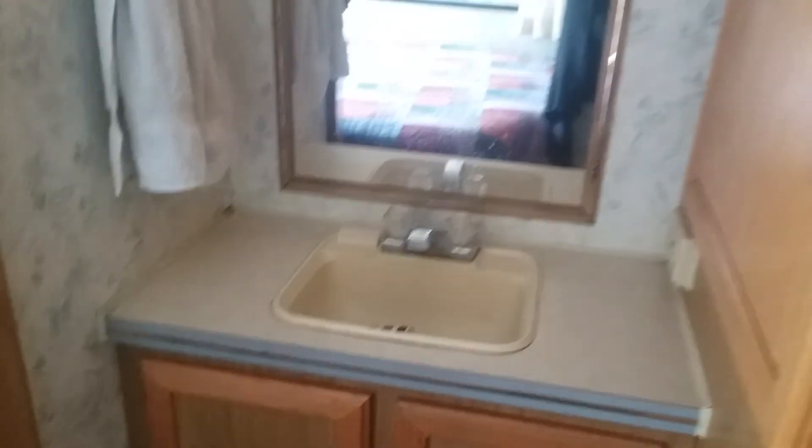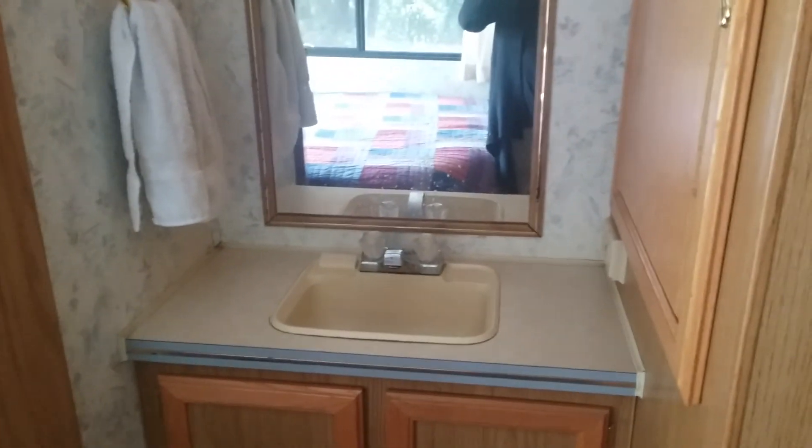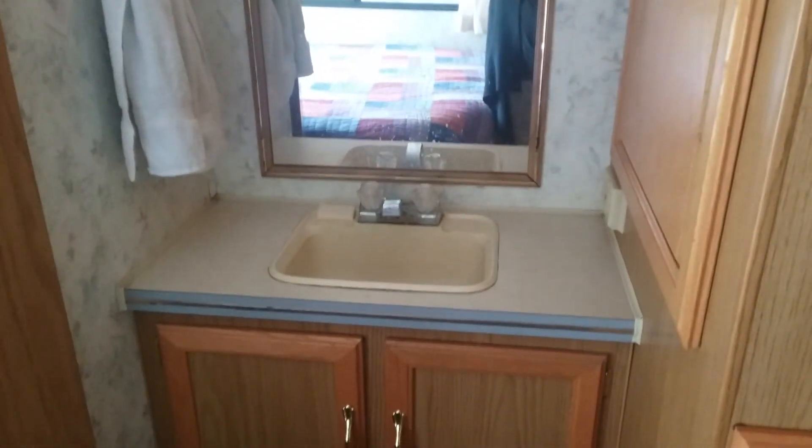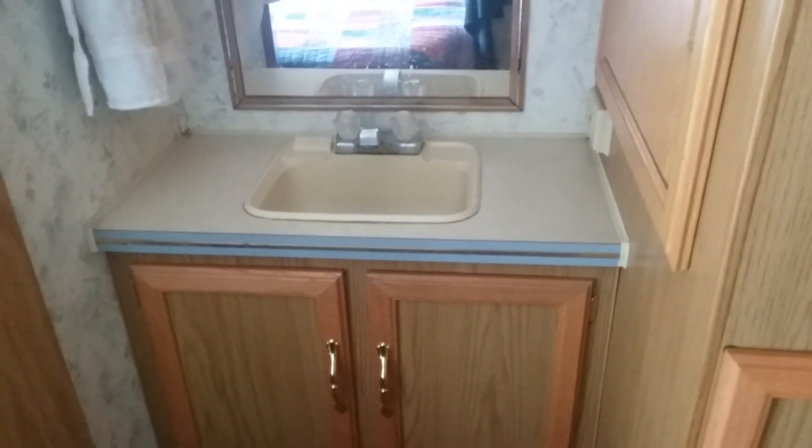And here is the vanity — there I am, hello! Super clean, everything works. Here's the refrigerator — works fine. I have it propped open like this because when I have the RV parked in storage I keep the doors open for air circulation.